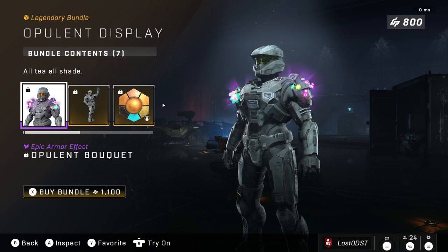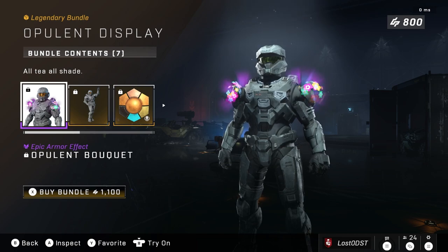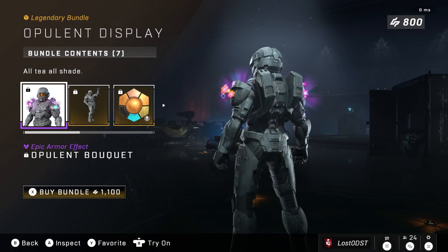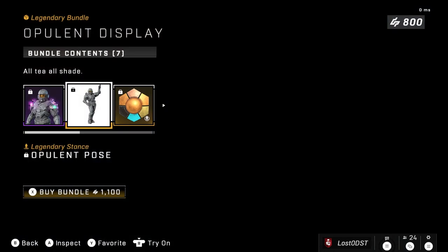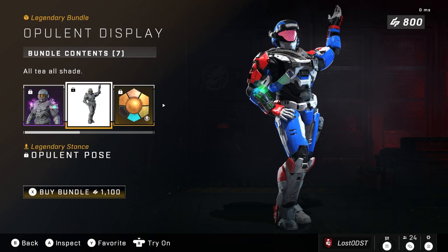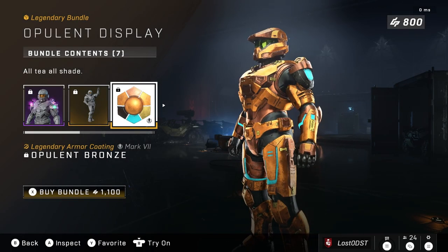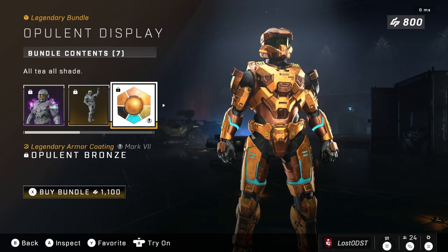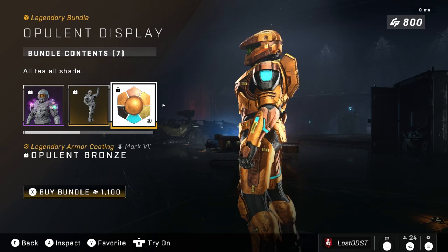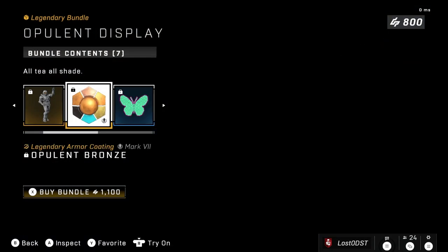Let's take a look at the first bundle, which is Opulent Display, going for 1100 credits. You get this cool flower effect on your shoulders, and then there's the Opulent Pose. The coating is really cool — it's kind of like that gold one, except this time it's bronze with some neon blue instead. I actually dig this, it looks really cool.